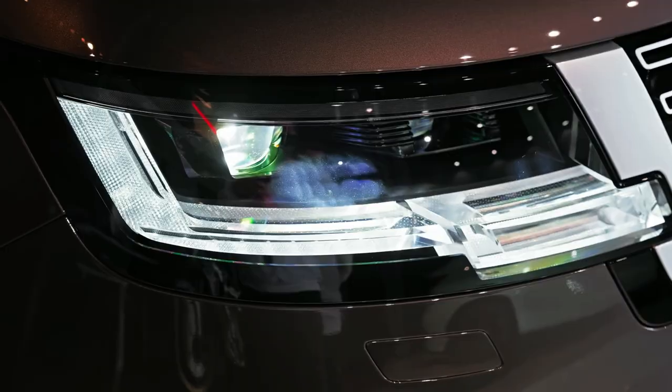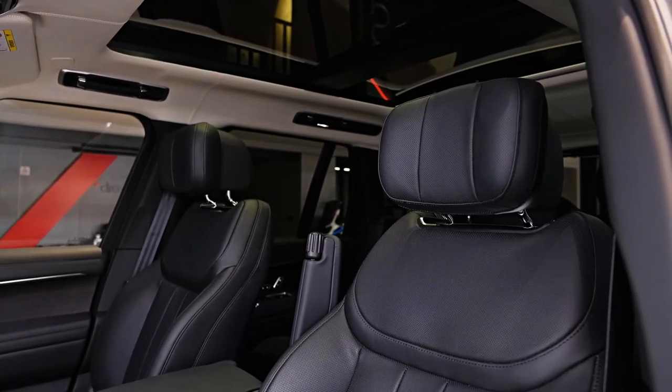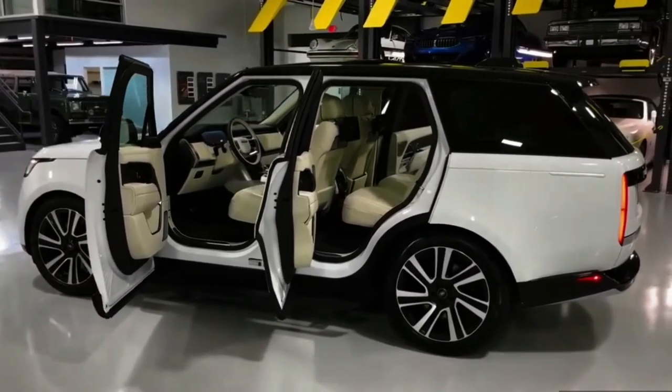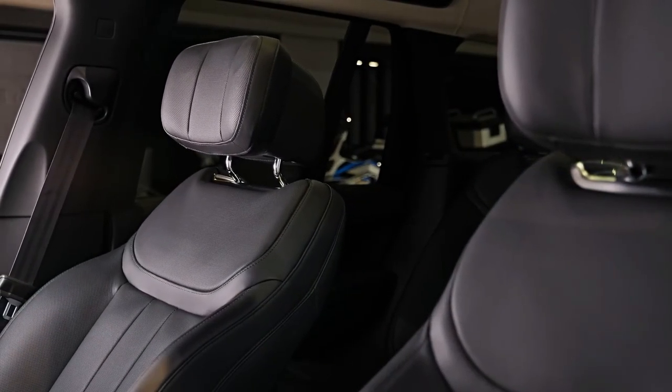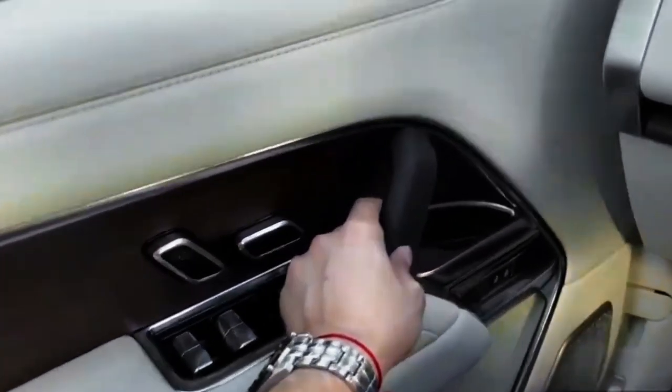You would think, then, that the Range Rover might be hamstrung on-road against more focused rivals. Don't be so sure, especially given Land Rover's ability to deliver dual-purpose on and off-road 4WDs. Whether it's a Discovery or a Defender, a Range Rover Sport or the iconic Autobiography we're testing here, Land Rover's ability to deliver dual-purpose 4WDs is unparalleled.